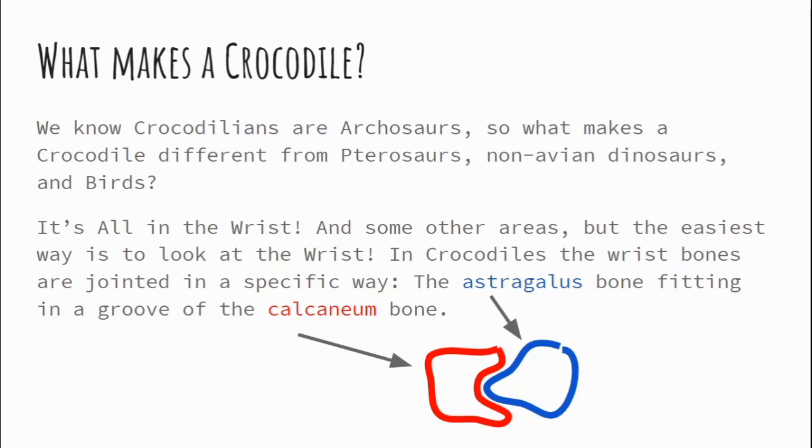In normal crocodile arrangement, the astragalus is able to pivot because it's not connected to the bone above it — the forearm or lower leg. In the reversed arrangement, it would technically be the calcaneum that would be pivoting, but it can't because it has really robust tendons attaching it to the bone above it. This is why birds and dinosaurs walk on their toes.